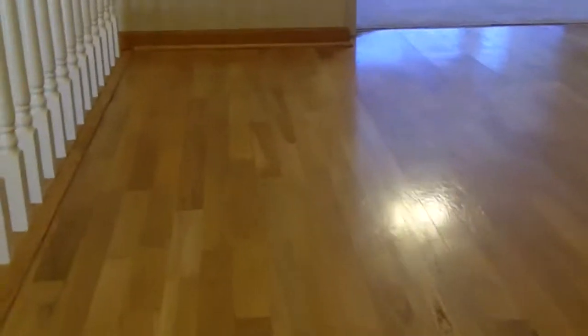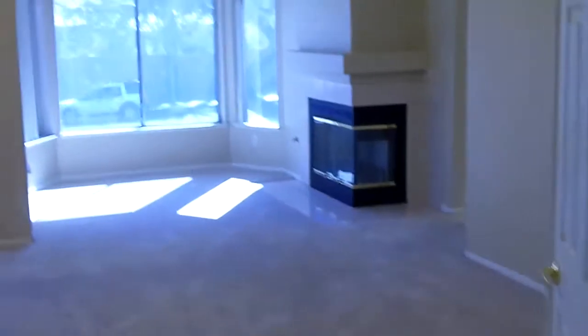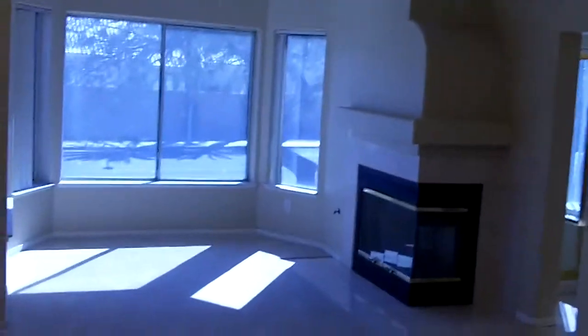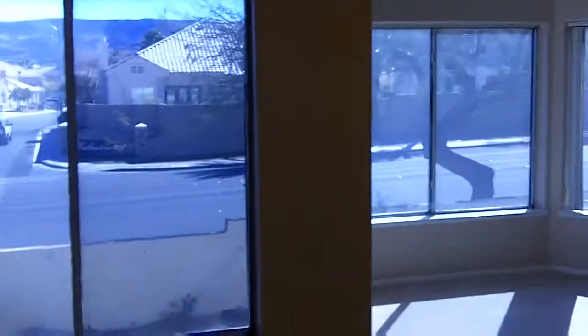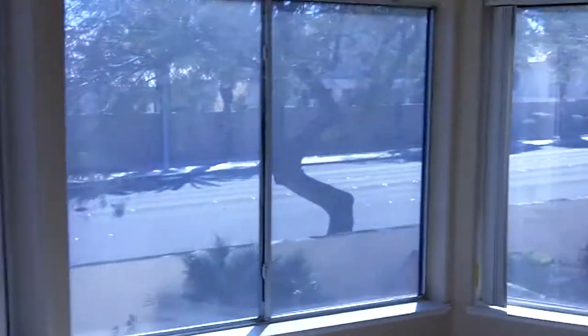As we head upstairs, the carpet is older and probably needs to be replaced at some point. There's some sort of hardwood or laminate floor here. Master bedroom with double doors. And here you have a better view of the road situation — we're right on Wigwam.